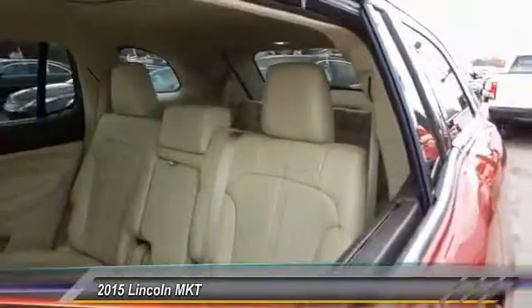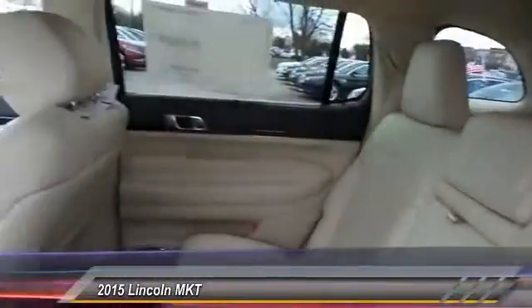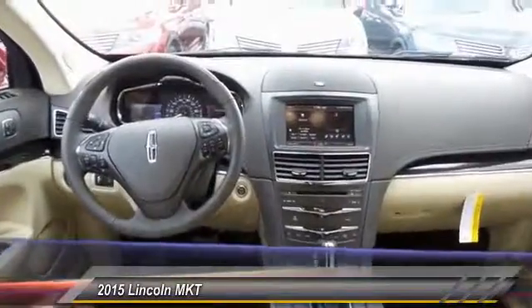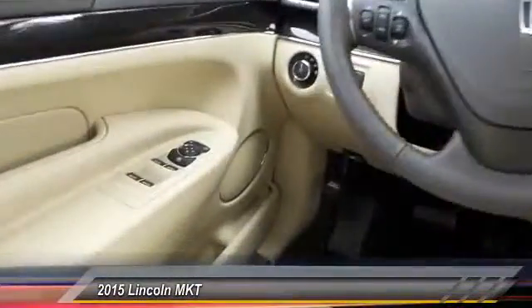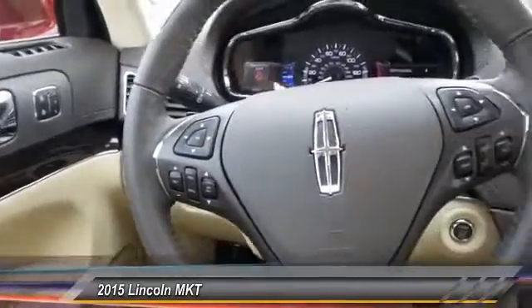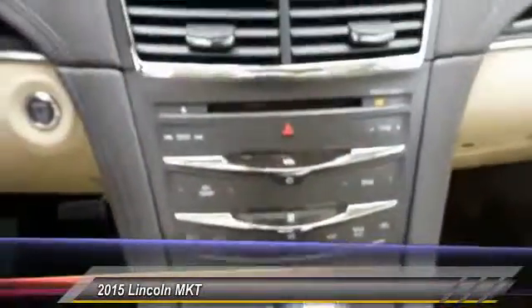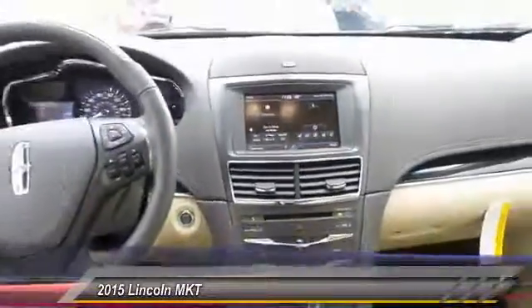Here are some of this vehicle's great options: traction control, power passenger seat, dual airbags, leather-wrapped steering wheel, front air conditioning, power steering, floor mats, four-wheel disc brakes, universal garage door opener, and voice-activated navigation system.